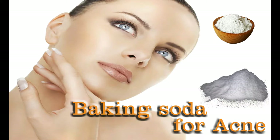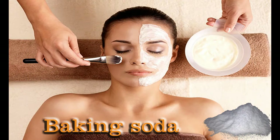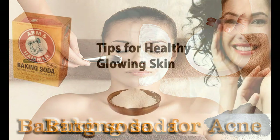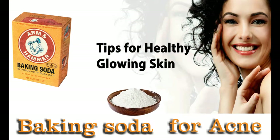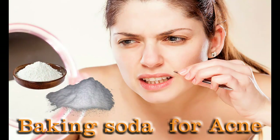Baking soda also has antibacterial properties which prevent breakouts. Uses of baking soda for acne: Mix baking soda and water until you get a smooth paste. Wash your hands and your face and pat them dry with a clean towel. Massage the paste onto your nose and other areas affected by pimples, blackheads, or whiteheads. Leave it on for about 2-3 minutes and rinse off with warm water. Rinse your face a second time with cool water and pat dry.